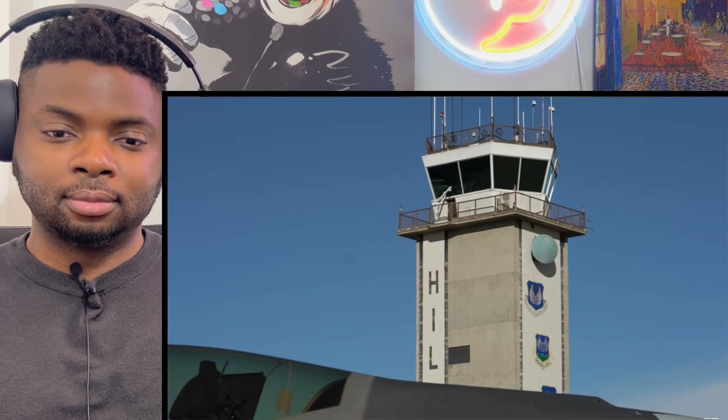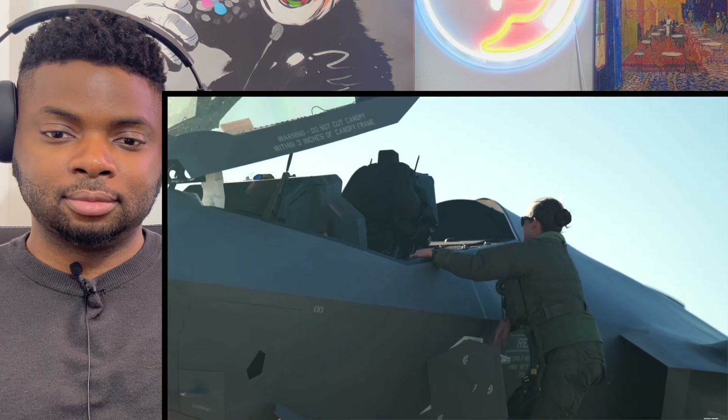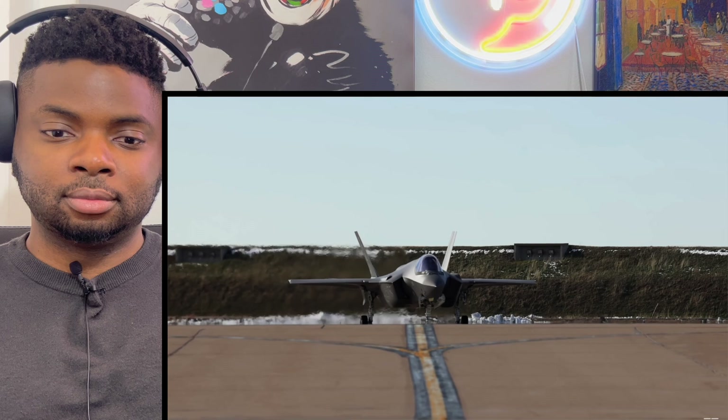We've seen the F-35 up close and learned about its design and capabilities — but we haven't seen it in action. That changes right now: this F-35 is about to take off for a full flight demonstration. It's about to get loud, so grab your ear protection. Located at Hill Air Force Base in scenic northern Utah, the F-35A Lightning — the F-35 gives the United States Air Force the power to dominate the skies anytime, anywhere. Lightning Zero One, you are cleared for takeoff. It's showtime.